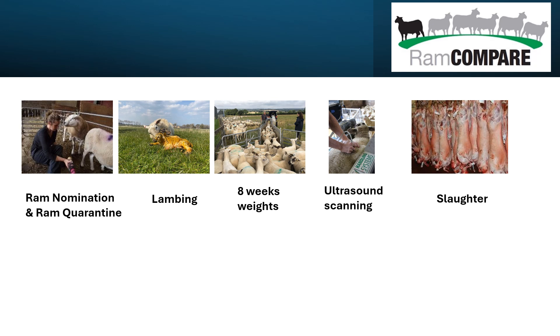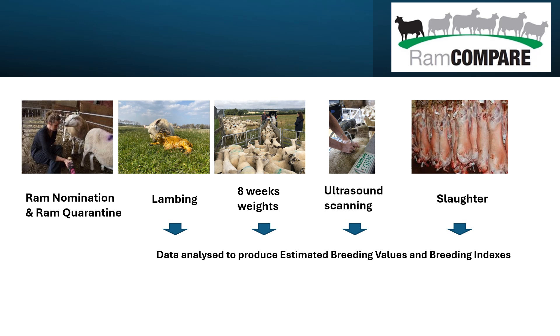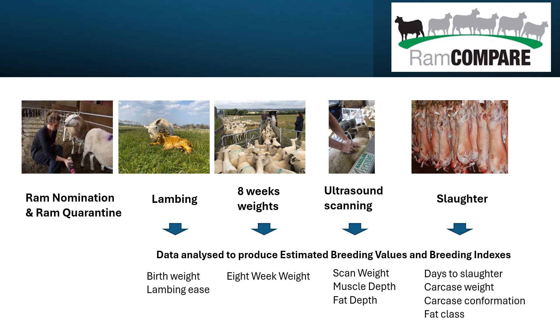Within the progeny test we take rams and we take semen and we use those across a number of commercial farms, collecting information at lambing time, when lambs are eight weeks of age, and ultrasound scanning just as lambs approach slaughter. We also get the abattoir data and that enables us to create breeding values for a whole range of traits and incorporate those into our breeding indexes, ultimately to rank animals according to those that will produce the most profitable progeny when used as terminal sires.